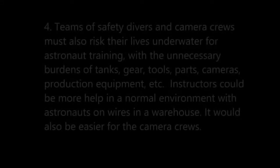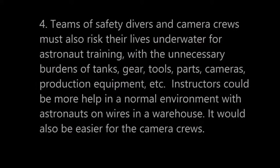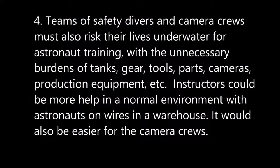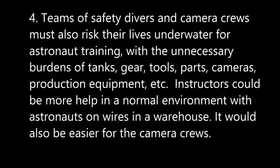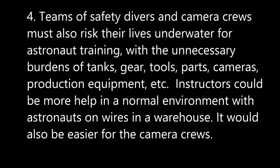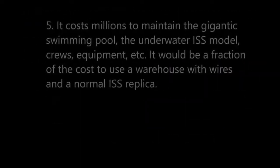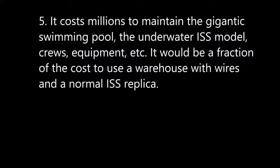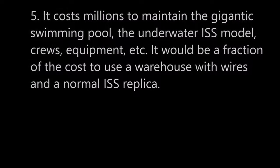Number four: teams of safety divers and camera crews must also risk their lives underwater for astronaut training, with the unnecessary burdens of tanks, gear, tools, parts, cameras, and production equipment. Instructors could be more helpful in a normal environment with astronauts on wires in a warehouse. It would also be easier for the camera crews to film. Number five: it costs millions to maintain the gigantic swimming pool, the underwater ISS model, and the crews and equipment. It would be a fraction of the cost to use a warehouse with wires and a normal ISS replica.